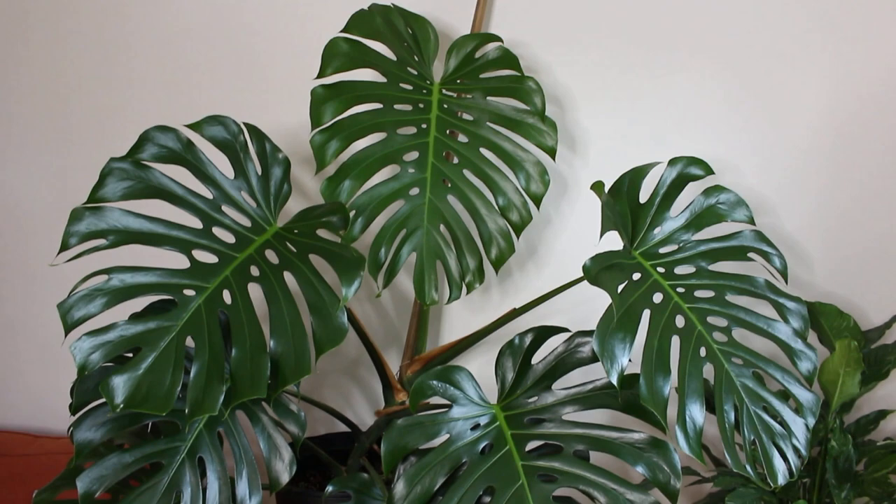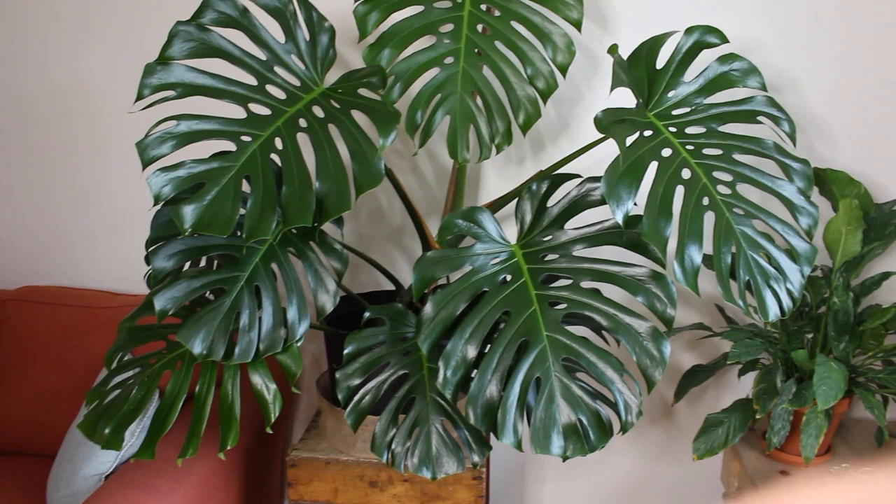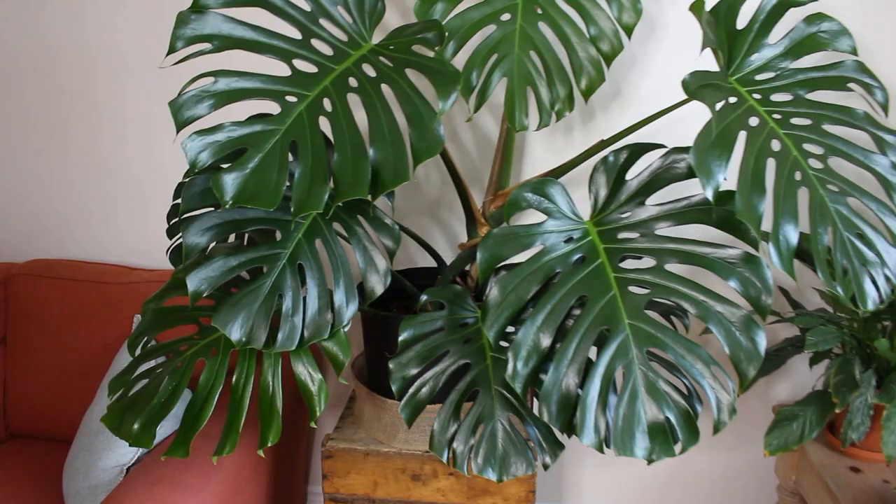First I'll show you my Monstera Deliciosa that was right behind me. She's looking beautiful and has definitely grown quite a lot since I've had her. I think it's been over a year now and when I got her she was a two-leaf cutting, so look at how big she's become. She did go through thrips not too long ago and I've had to treat it, which is why I did a video on it if you want to check it out. She's definitely the star of the show in this room.